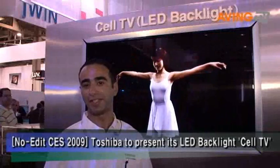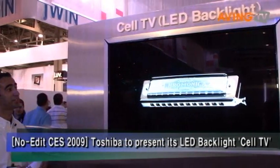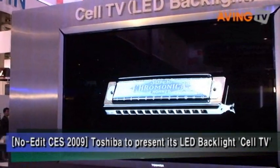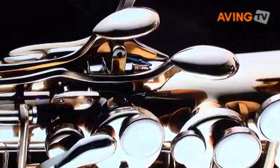Hi, I'm Tamar, and welcome to Toshiba at CES 2009. The product I have here is the Toshiba Cell Processor TV. This powerful cell platform is the most advanced TV Toshiba has ever created in its history today.